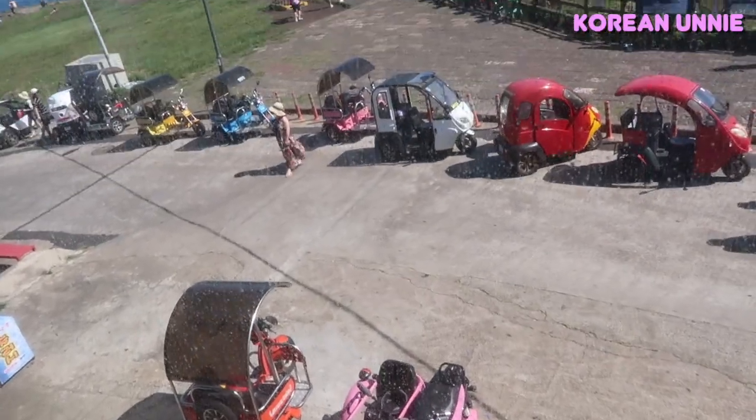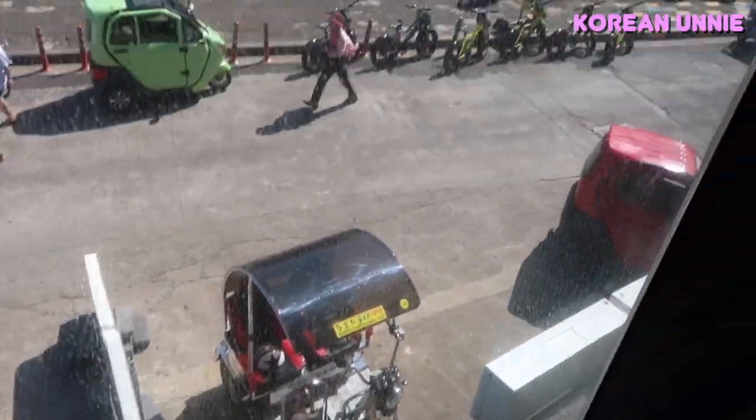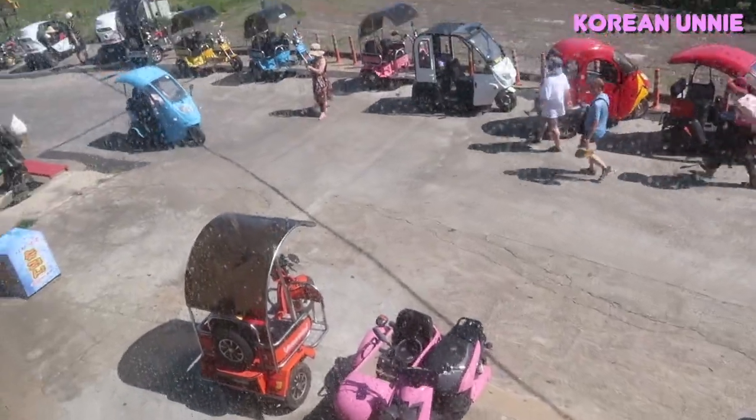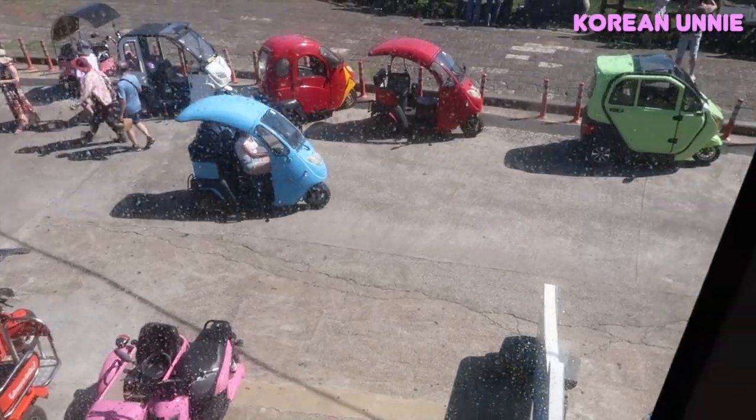So cute. Look at all the cars that are parked. They're all like mini. Oh my gosh, so cute. And that's mine, the pink one. There's another car coming. So cute. Look at that.